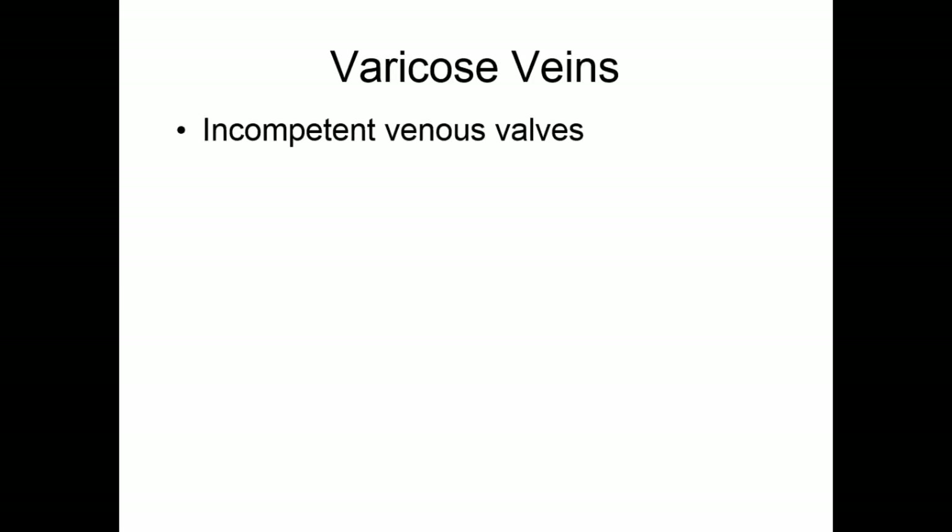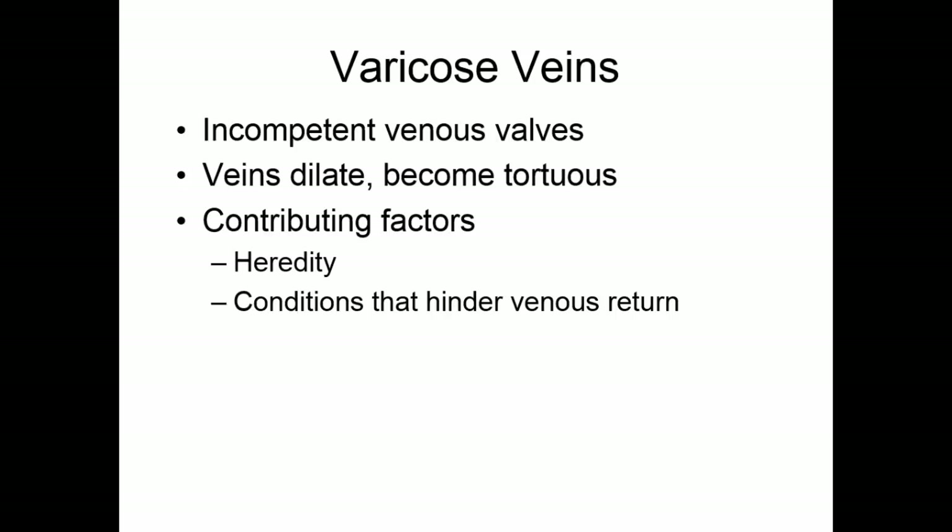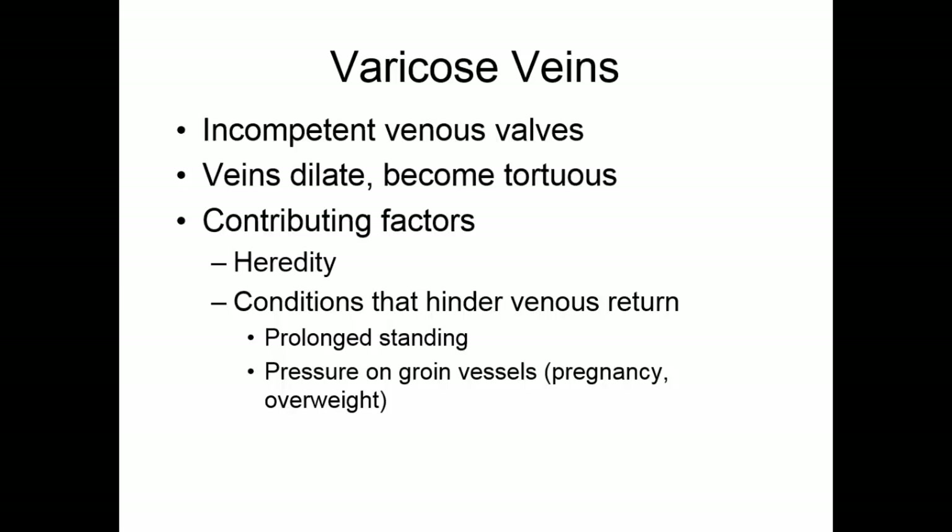Varicose veins are caused by incompetent venous valves. If the valves fail to prevent backflow, blood pools in the veins, which dilate and become curvy and tortuous. Contributing factors include heredity, as this tends to run in families, but anything that hinders venous return from the lower body can also cause them. Contracting skeletal muscles helps return blood from the legs — prolonged standing without moving leg muscles allows blood to pool. Pressure on the groin vessels, such as during pregnancy as the uterus enlarges or in overweight individuals, can also cause blood to pool in the legs.